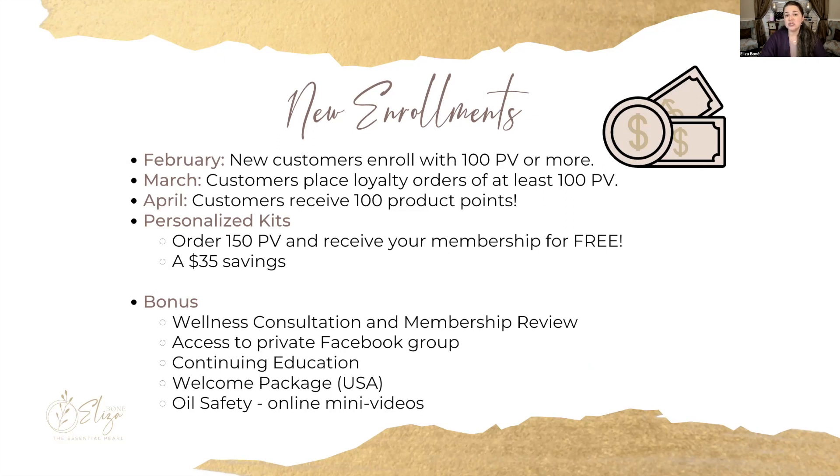This is just a phenomenal opportunity — who doesn't want a hundred dollars in free oils? The other offer is that you can start with a personalized kit where you pick and choose the products that you want, and you get a free membership if you get to 150 points.